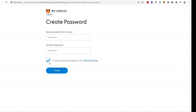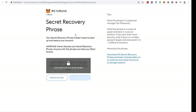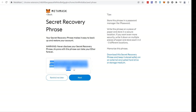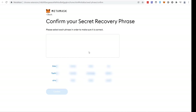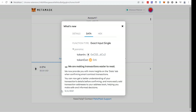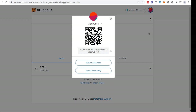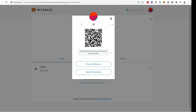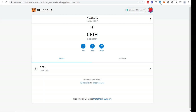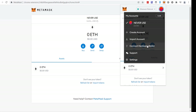Click 'Get Started' and create a new wallet. Agree to the terms, type a password — this is how you'll log into MetaMask going forward. Notice we're setting up a brand new wallet. Write down the secret recovery phrase shown, click through to confirm it, and click 'All Done.' Now we want to rename this wallet. Change the name to 'Never Use,' because this wallet is not going to be secured by our Trezor. Close it and come back to MetaMask.